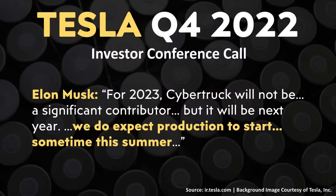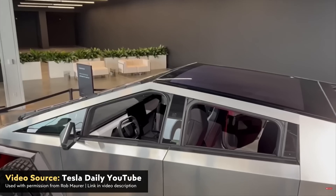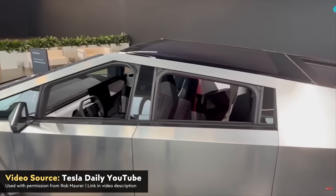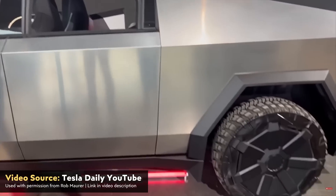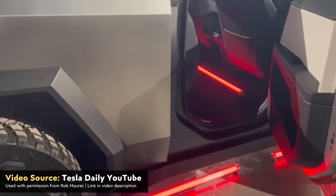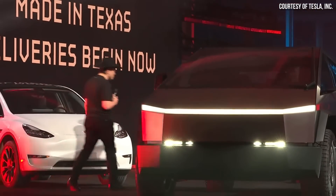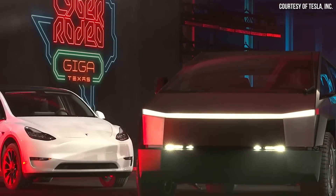Tesla is still on track for releasing the production Cybertruck sometime this summer, which is really exciting. However, Elon Musk mentioned they don't expect to produce a lot of Cybertrucks in 2023 — 2024 will really be the year when they expect to ramp up the Cybertruck. While I believe it will be a very efficient vehicle to manufacture in the long term, in the short term Tesla is inventing several new ways of manufacturing, so it's going to take a little bit of time to figure out and perfect those processes. It's still exciting that these Cybertrucks should be hitting the road before too long.